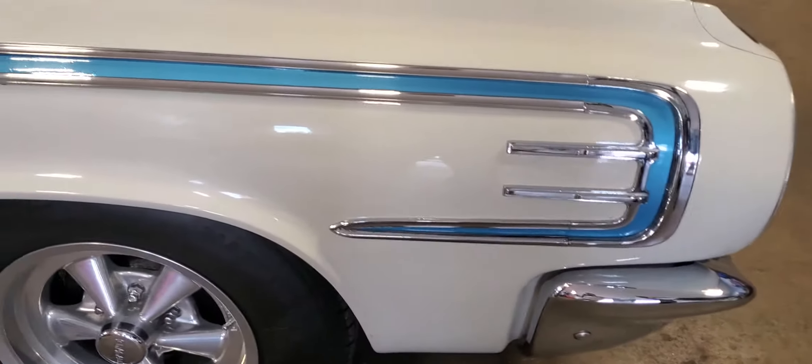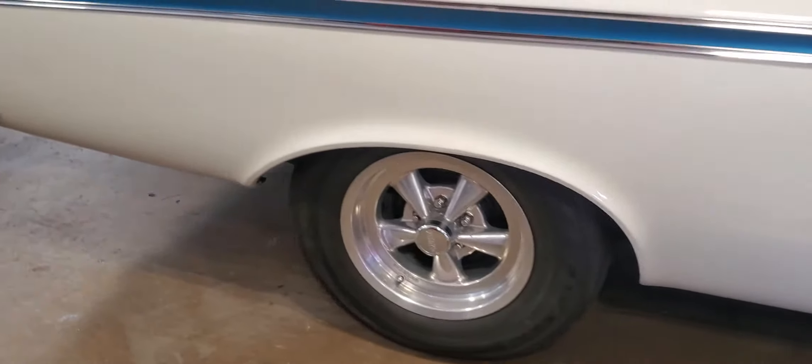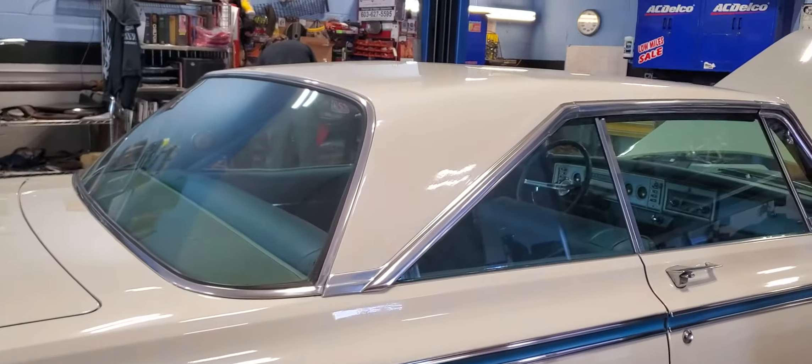Beautiful white — I love those pitchfork body side moldings, as they call them. Medium blue interior, vintage Kregers. Love the sloping back window.